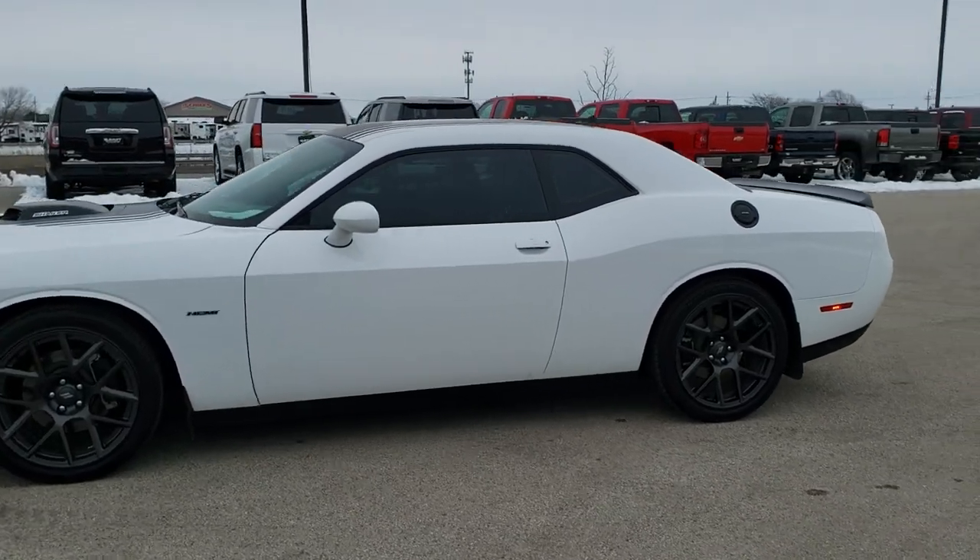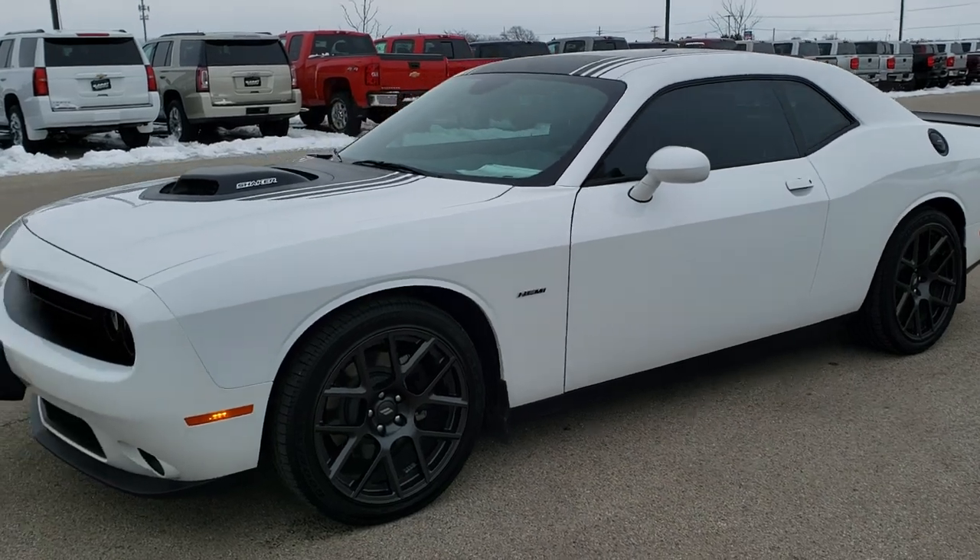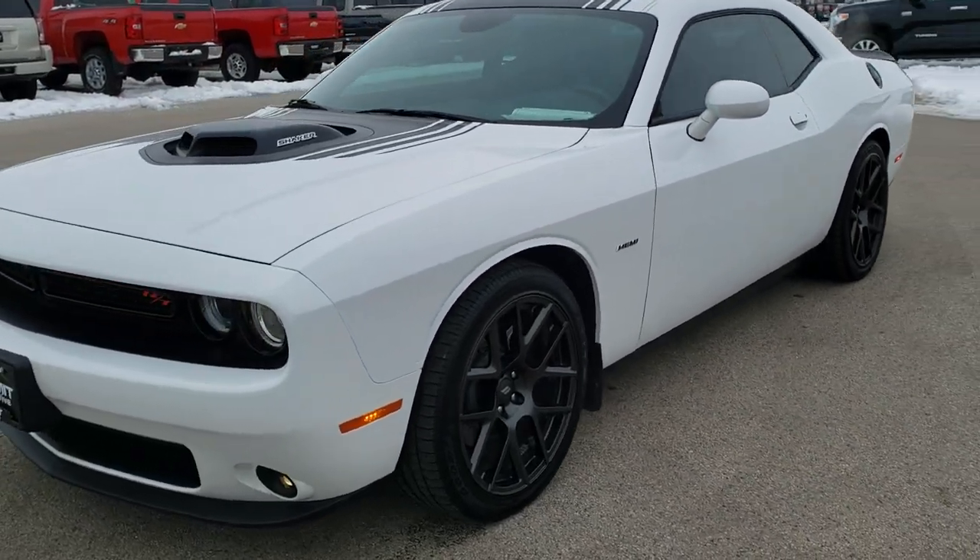This is stock number 9J160B. We are here at Summit Automotive in Fond du Lac, Wisconsin, your new and used sports car headquarters.